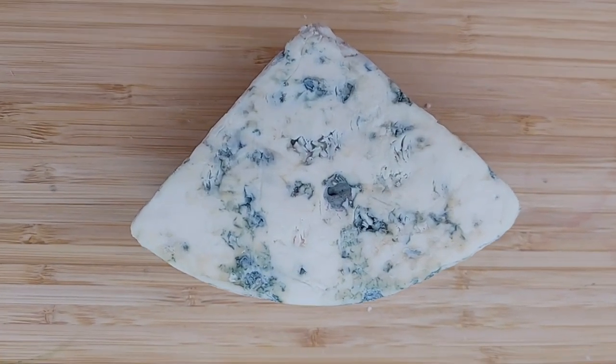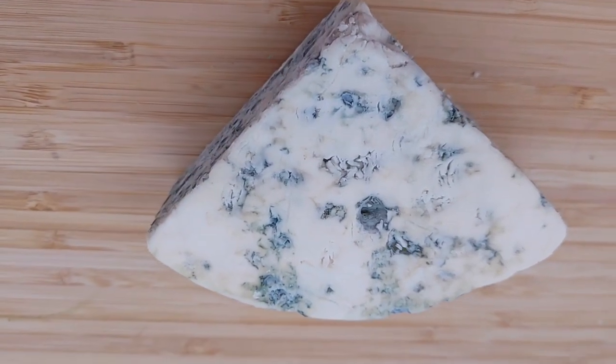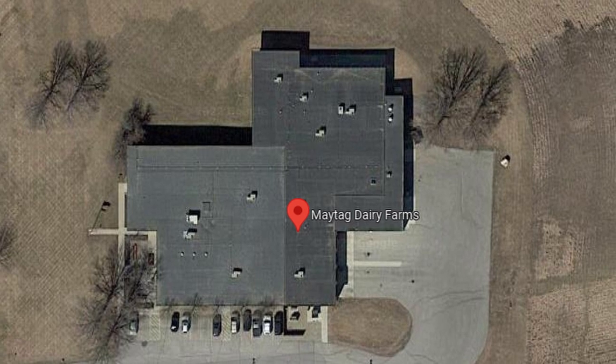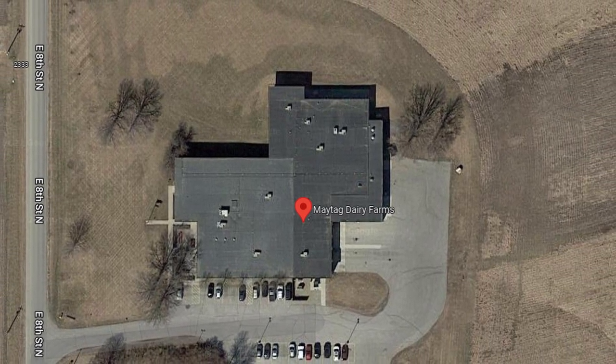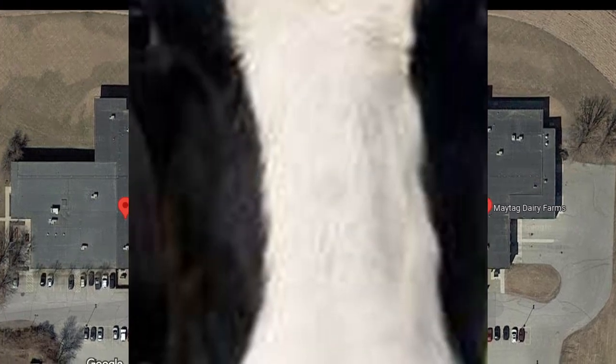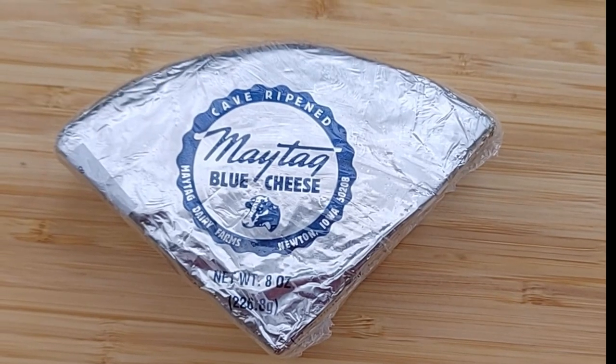Frederick Lewis Maytag II established the dairy in 1941. He worked with microbiologists from the University of Iowa to develop a cow's milk Roquefort style cheese. The milk used is from local Holstein cows, and it is aged in damp, cool local caves.